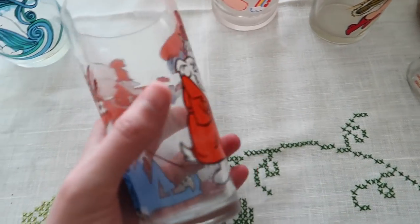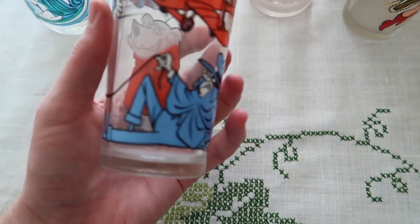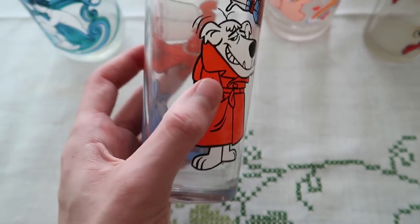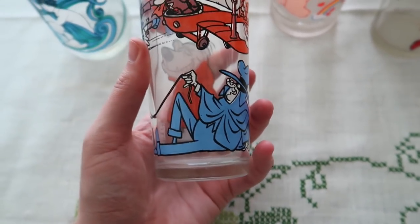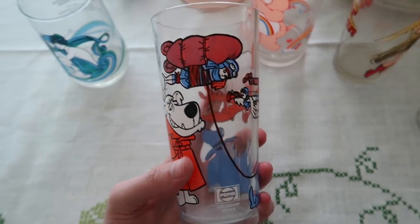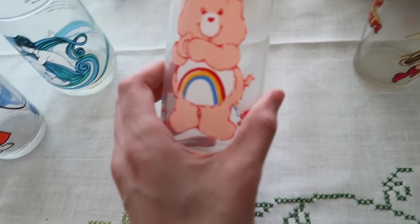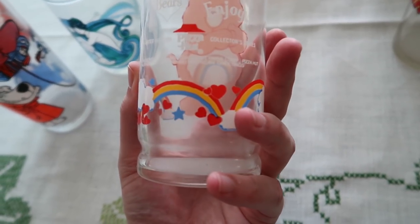And then this is a glass for Pepsi 1977. I don't actually know this cartoon — it says Mumbly. It's a Hanna-Barbera cartoon, so I'll have to look that up. We do have a Care Bear cup; these do pretty well. This is a Pizza Hut glass from 1983.